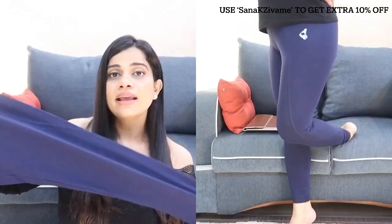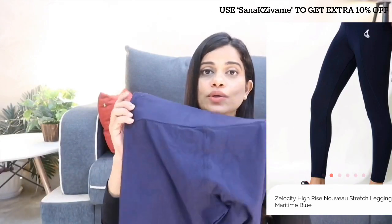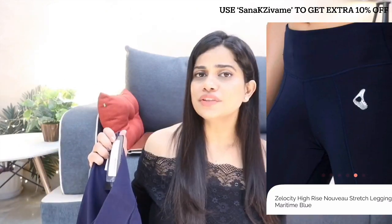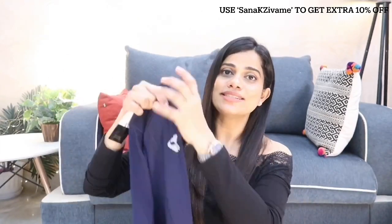Since I discovered Zivame for workout wear, I promise I've not looked back. I got this Zealocity legging — I have their leggings in almost every color. I love the wide waistband, it's super stretchable, and this legging touches my ankles which is the best length for me. It's perfectly opaque — it doesn't stretch to show your legs or skin — and it's very comfortable. I go for size medium, my waist is 30. They fit true to size and I would highly recommend their workout leggings.